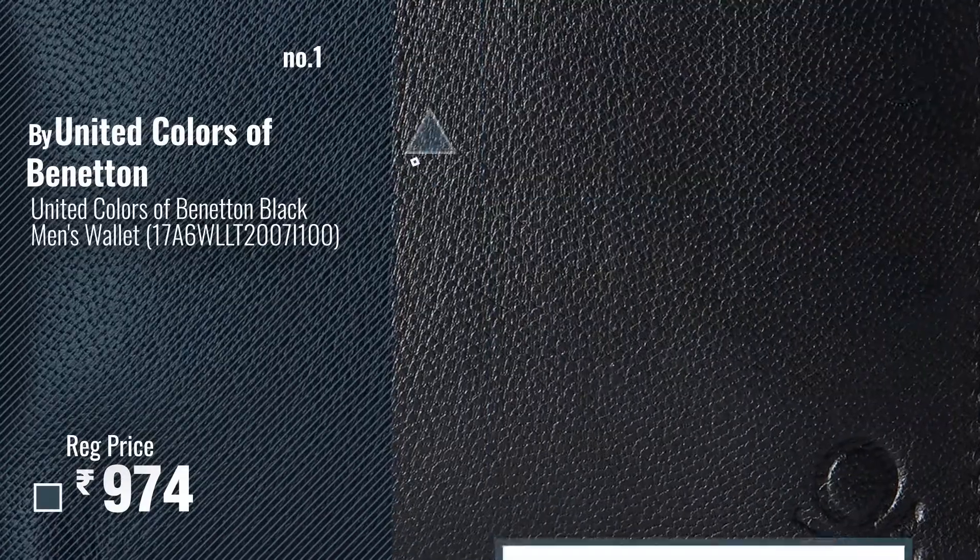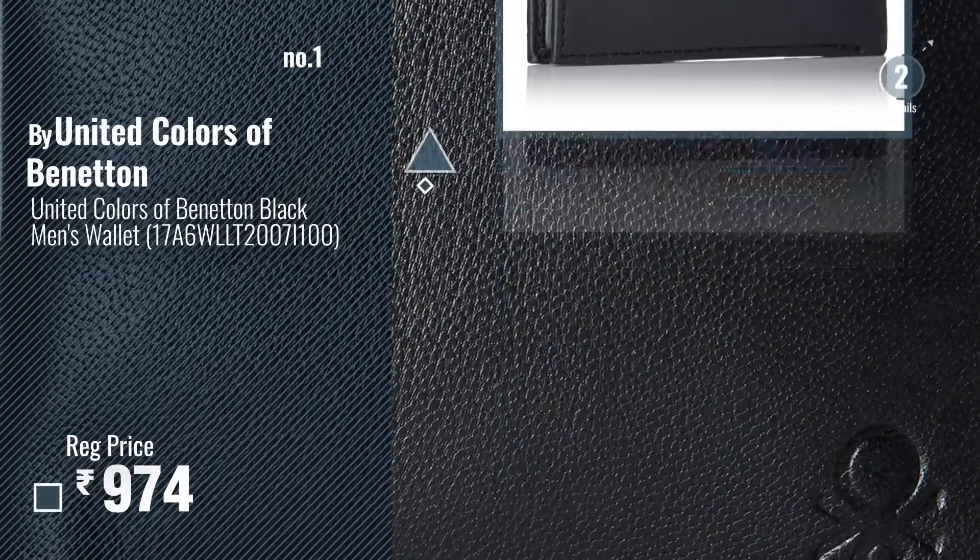Number 1. Most Popular, by United Colors of Benetton. Watch this video, choose your favorite.